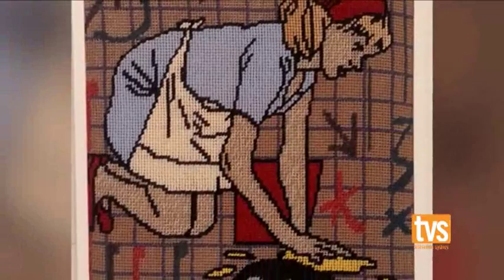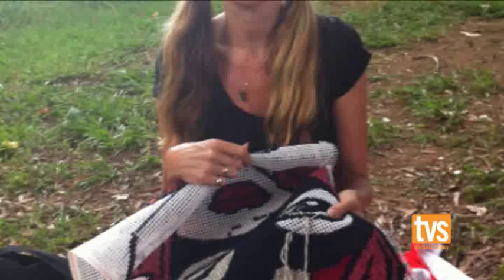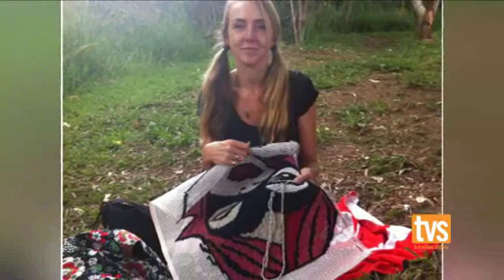I started doing tapestries because when I was doing paintings and chalk drawings, my kids were getting in and helping, and I thought I really need to have something that's all me. I'd done textiles - I'd majored in that at university - and so I started doing contemporary tapestries. Dynamic, urban, sort of edgy sort of feel, that's sort of the idea.